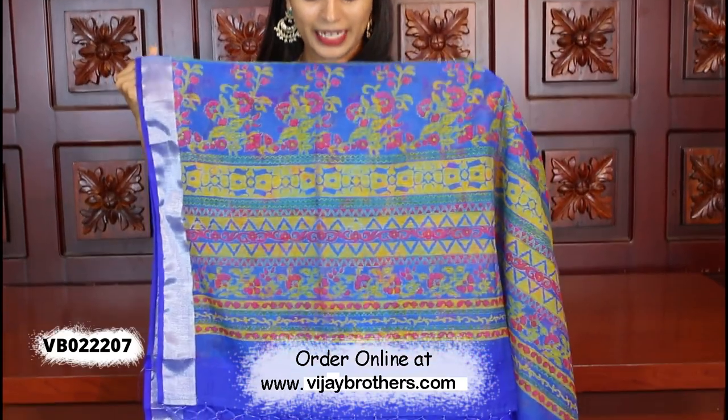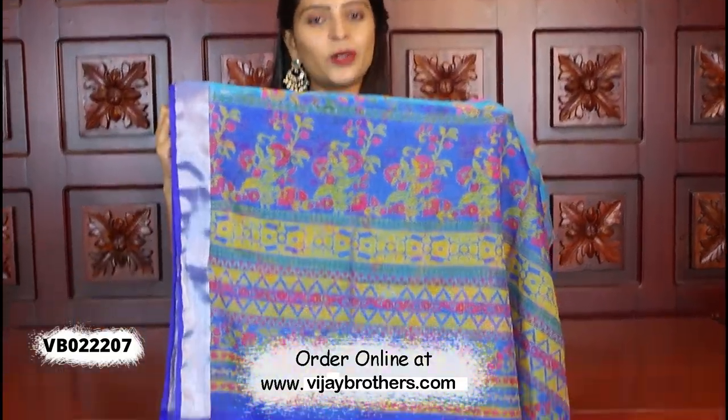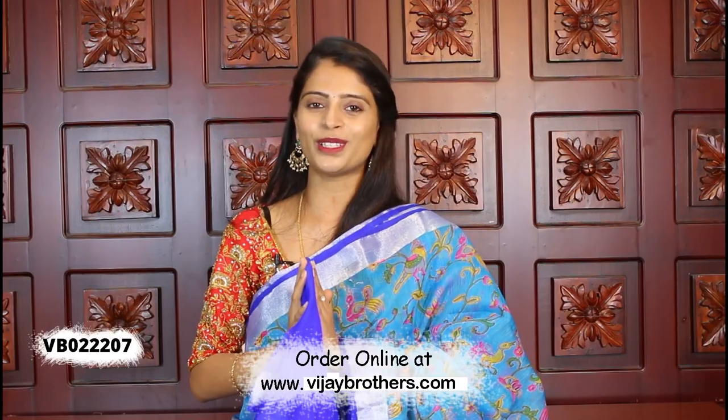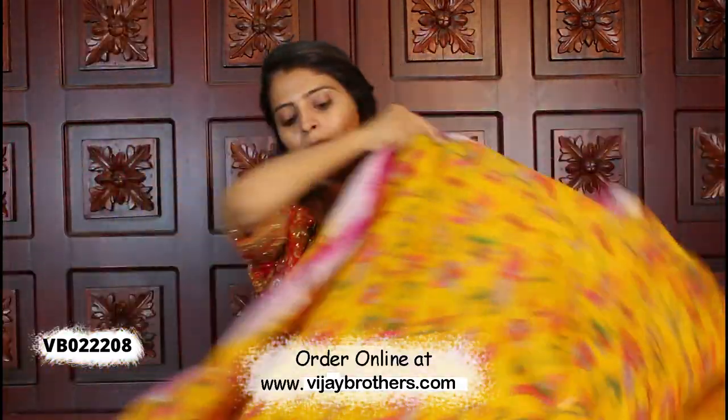It is a printed style with tassels attached and a beautiful contrast plain blouse. The blouse price is ₹900. There are different colors available. Next color is yellow with pink combination — same printed style with a different color combination.